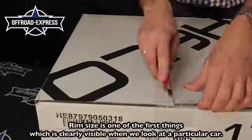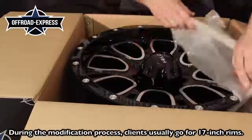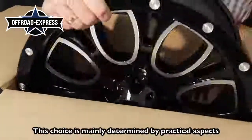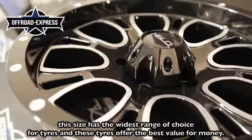Rim size is one of the first things which is clearly visible when we look at a particular car. During the modification process, clients usually go for 17-inch rims. This choice is mainly determined by practical aspects — this size has the widest range of choice for tires, and these tires offer the best value for money.